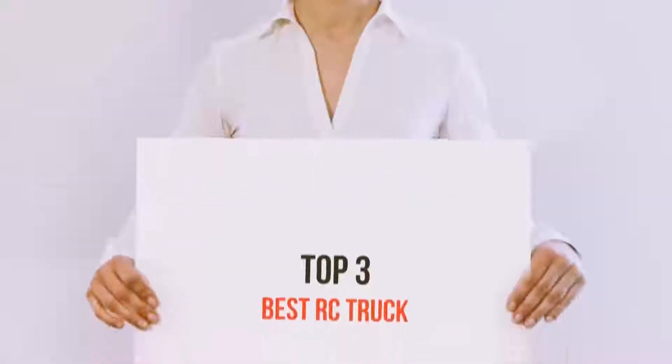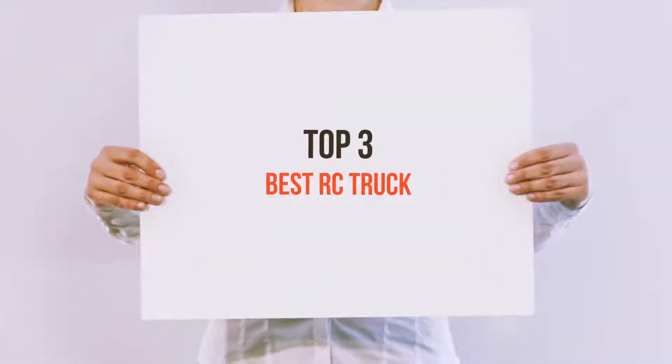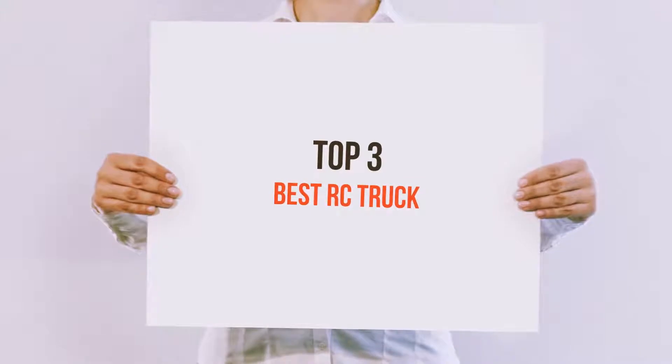Hello guys, welcome back to my channel. Today I'm going to talk about the top 3 best RC trucks.